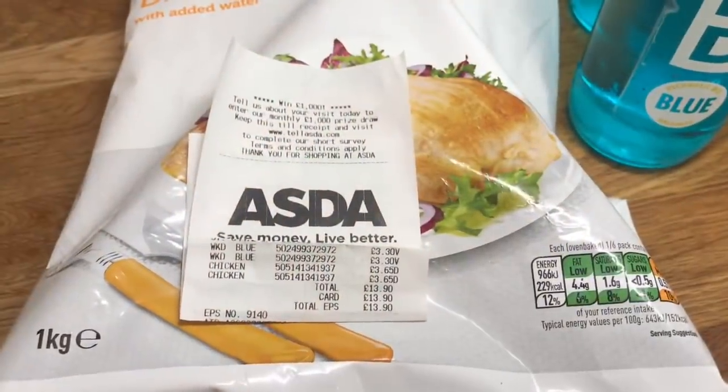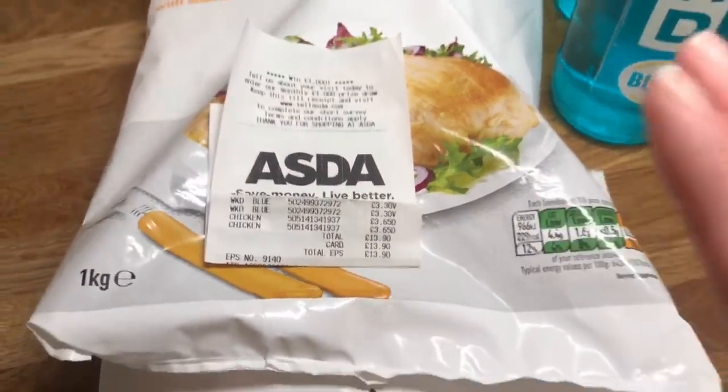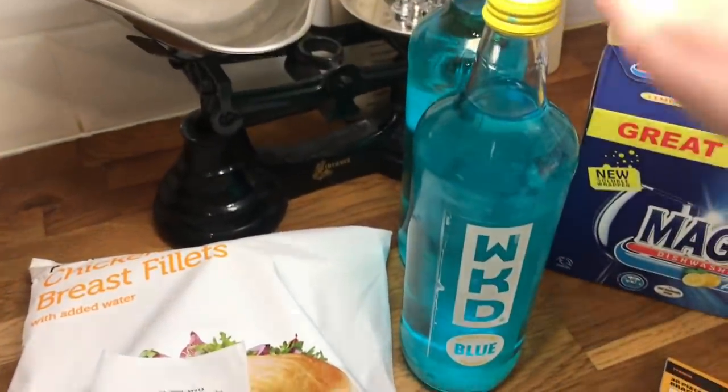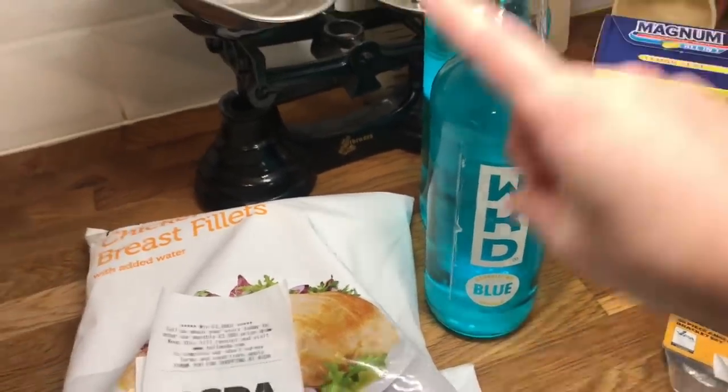So let me spin you around and show you how much I spent and what I got. First off we went into Asda and we spent £13.90. We just got two bags of frozen chicken breast and then two bottles of WKD Blue. Me and Danny are going to be having a drink tonight so I'll be drinking that.